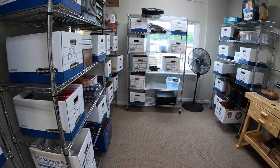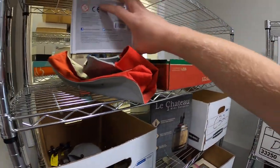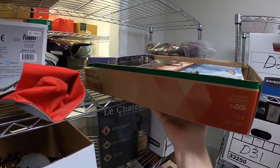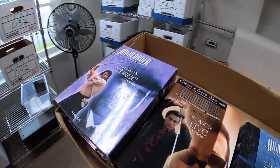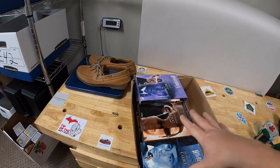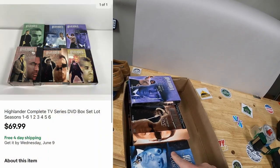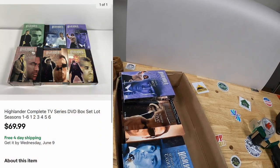Next thing is a DVD series up here on C2. It is Highlander Seasons 1 through 6. I got these at a garage sale two weeks ago — I paid $20 and got all these plus a different Highlander DVD set too. These sold for $69.99 free shipping.